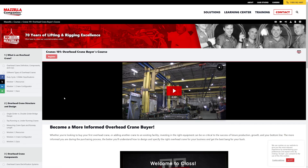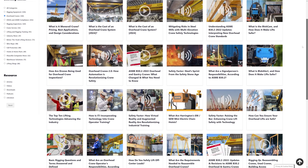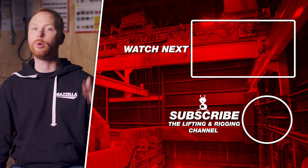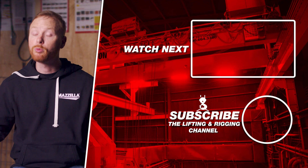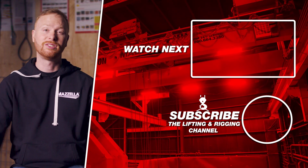Hopefully you better understand the process you may go through when purchasing an overhead crane. If you are considering making that investment, we have a ton of information to help you become a more informed buyer — from our overhead crane buyer's course to our overhead cranes eBook to numerous articles and videos. Check out the links below. If you found this video useful, hit that like button, subscribe, and hit the bell so you never miss a video. Remember: safe rigging is smart rigging.